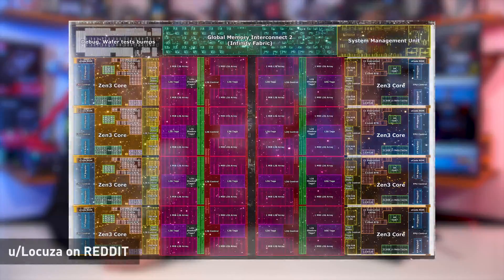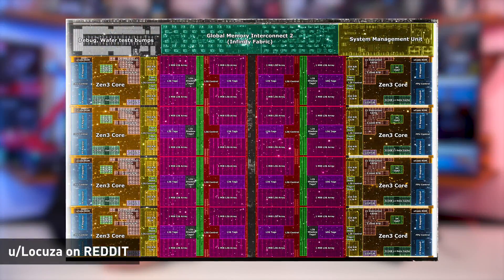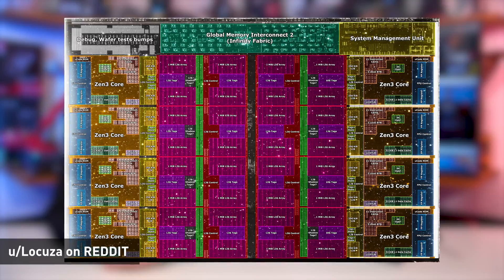At the moment, the question is the die space. You have a limited amount of space that you can allocate to certain things. Obviously you want cores in there — they're kind of important. On an eight-core CCD, the core complex die, that chiplet has eight cores in it, and it's something like 50% of that die space that is allocated or occupied by L3 cache.